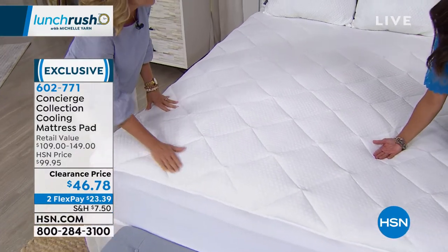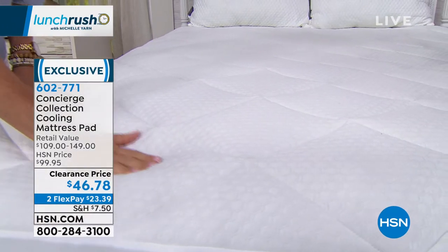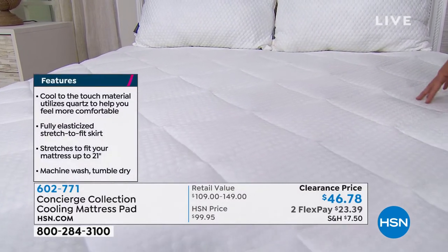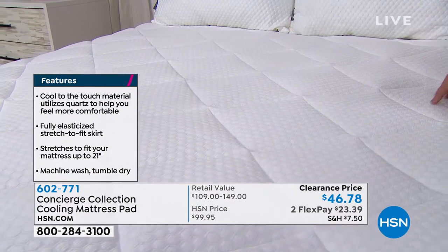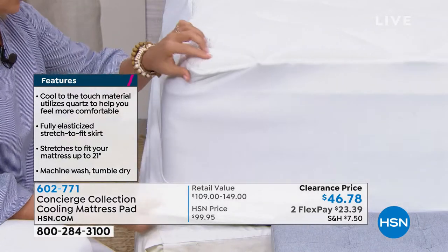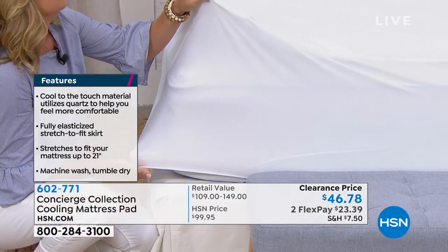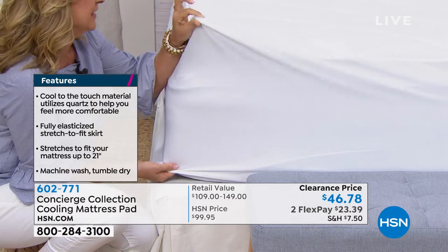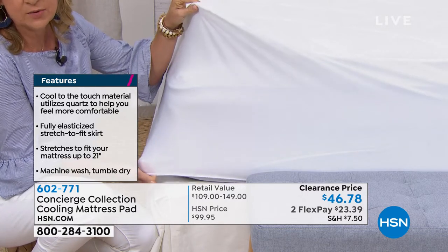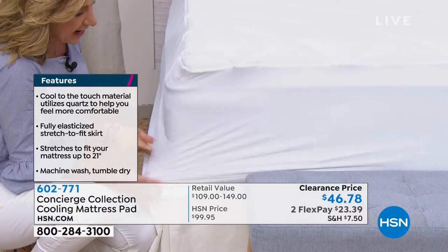This is more on the medium to light side in terms of fill — about 16 ounces of fill per square yard — because it's all about the coolness and regulating your temperature. It is diamond quilted, so when you launder this, all of that fill stays evenly in place. What I also love is the fit — if you like a lot of loft, maybe you have a fiber bed or a feather bed, or a pillow top, but you want that cooling benefit. Look at the pocket here — no worry about it popping up on one corner. You can layer things underneath this.